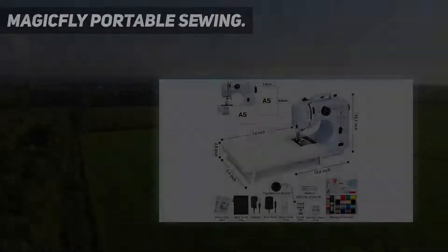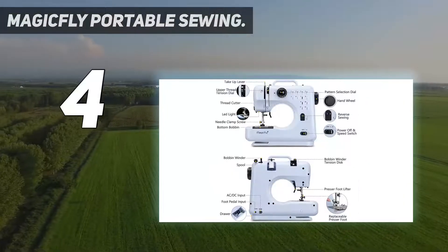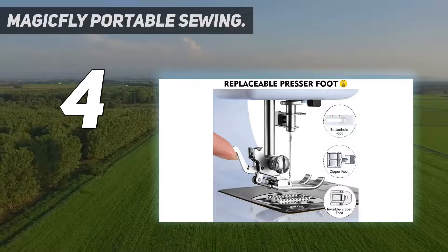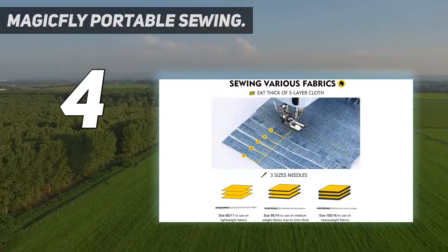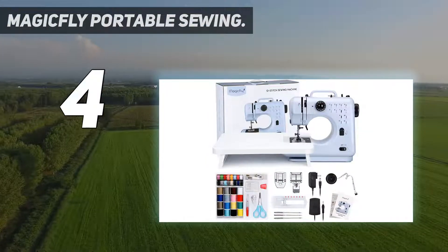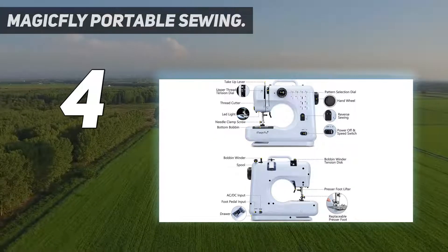Coming in at number 4: the Magicfly Portable Sewing Machine. You can take your crafting on the go with this machine. Not only is it compact and extremely lightweight, making it ideal for travel, but it offers dual power options, allowing you to plug it into a standard outlet or use four AA batteries. If you've ever wanted or needed to sew off the grid, this is definitely the option for you.